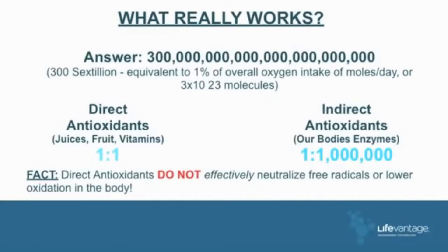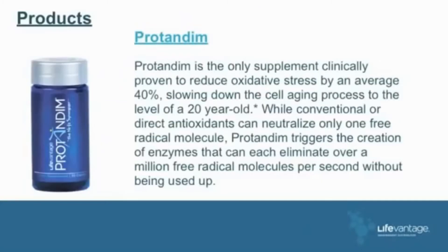The next day you'll make that much more, so you take one pill a day, every day. Direct antioxidants versus indirect — fact: direct antioxidants do not effectively neutralize free radicals or lower oxidation in the body.